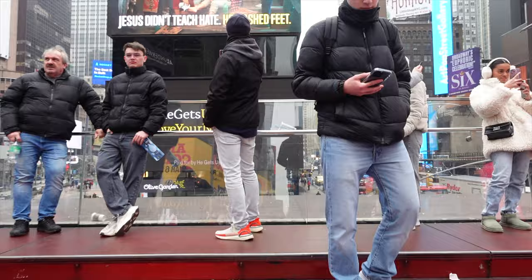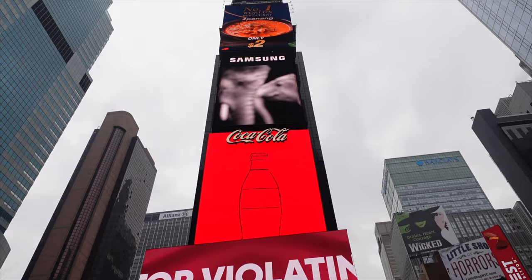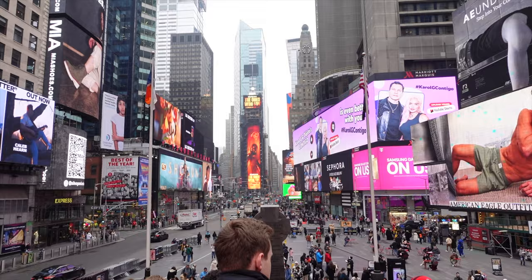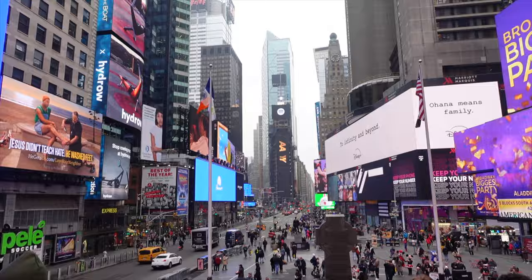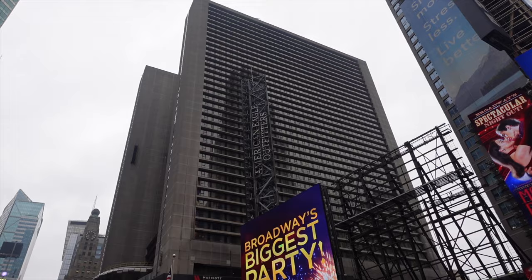Holy cow — we're in the selfie capital of the world. More selfies are taken here than anywhere. Oh yeah, great view — One Times Square, Paramount Building. This is the largest tourist destination in the world.